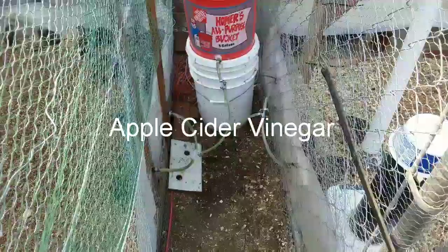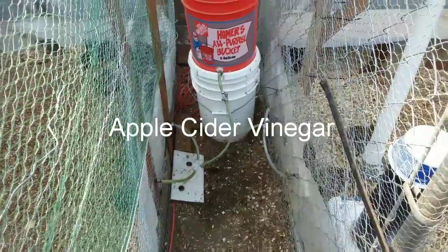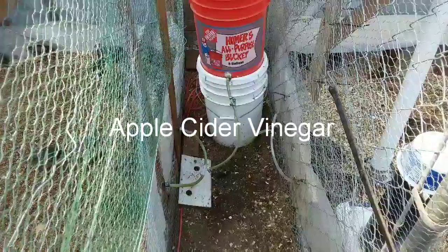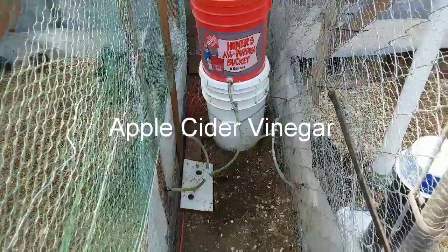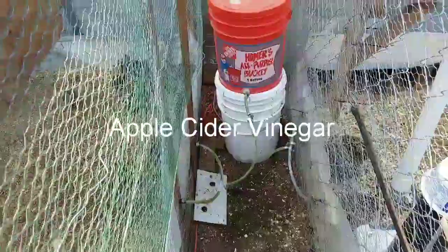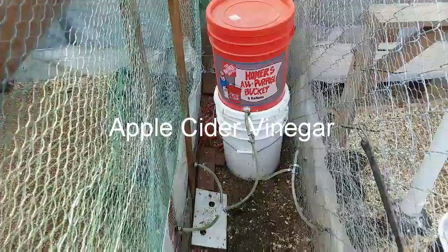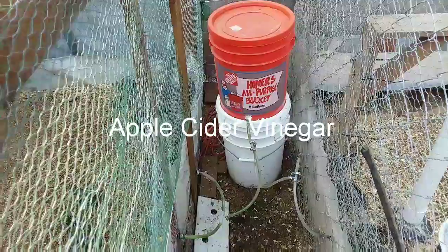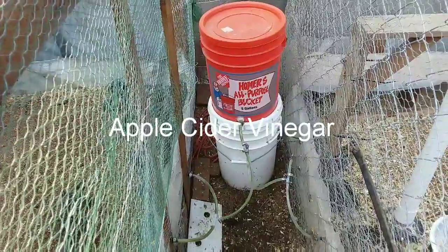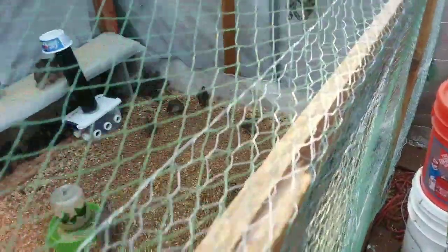We do get a little algae buildup, so about once a week or every two weeks I have to blow those lines out. My wife goes in the pen, triggers the cups one at a time, and I blow water through — and voila. We also run just a cap or two of vinegar in our water. That's to help with coccidiosis that we sometimes find in our quail, and that takes care of that problem.